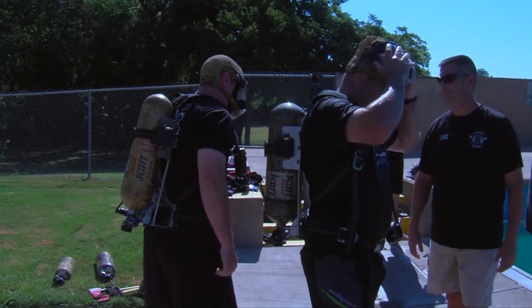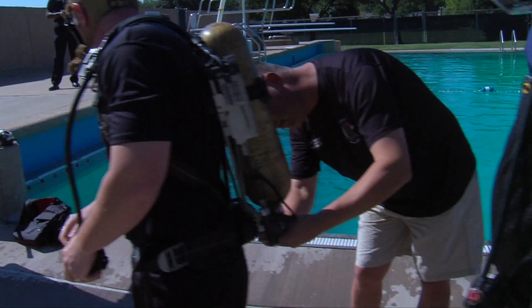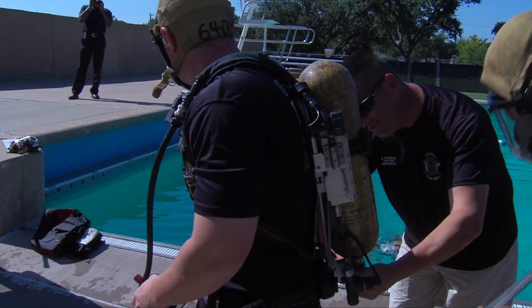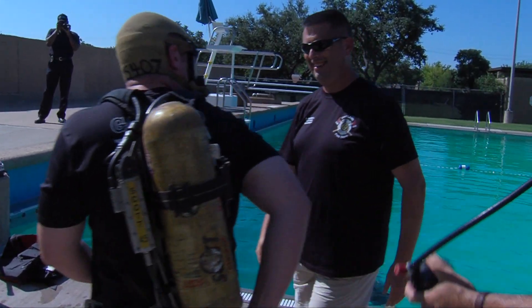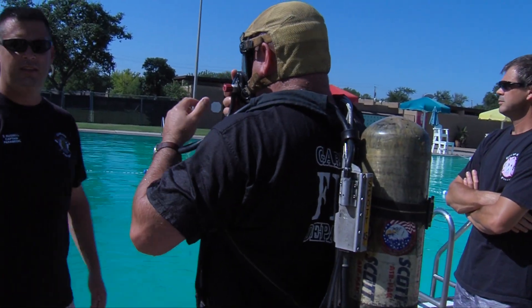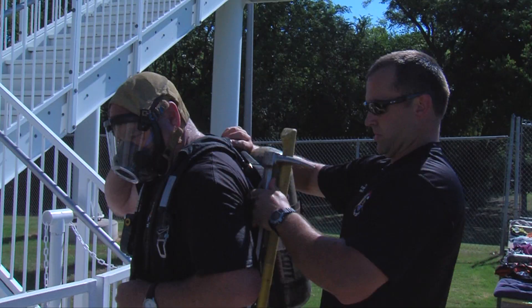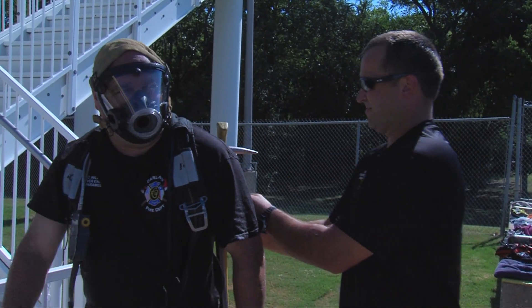The team is briefed on their gear and the objective of each rescue scenario before entering the water. Attention to detail is a must when attempting these types of rescues. Knowing the capabilities of themselves and their gear can make the difference between a successful and failed underwater rescue attempt.